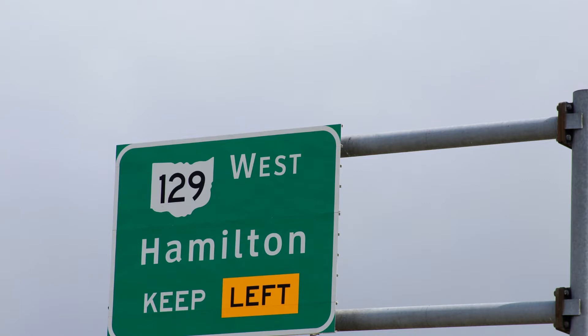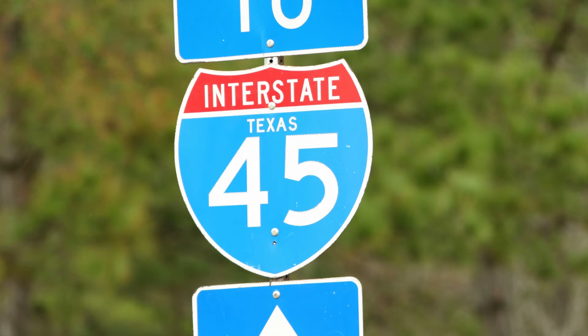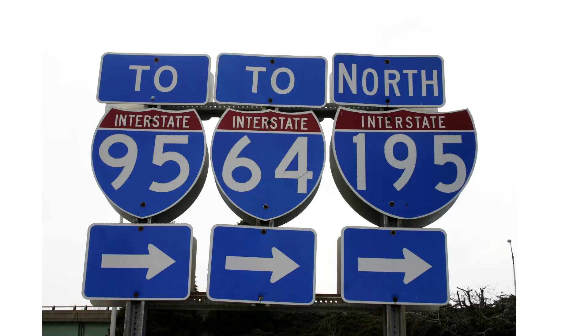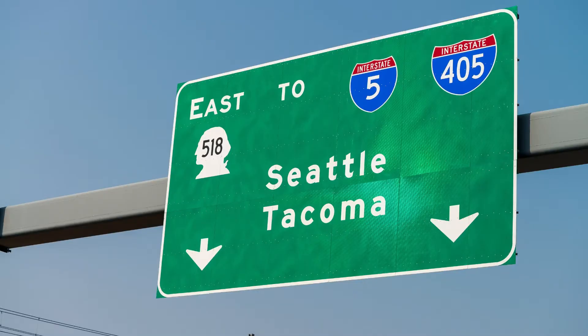But for starters, let's find out how the interstate highway system began. The formal name for these roadways is the Dwight D. Eisenhower National System of Interstate and Defense Highways, and the project was approved by Congress through the Federal Aid Highway Act of 1956. It authorized the construction of about 41,000 miles — 65,983 kilometers — of highways, stretching across the country from east to west and north to south.